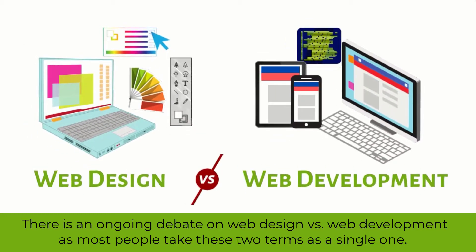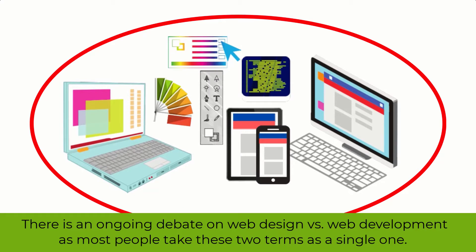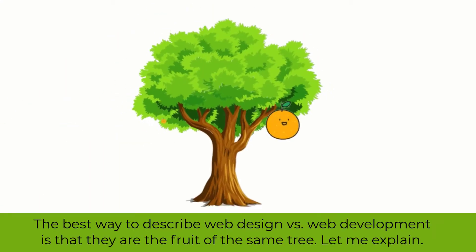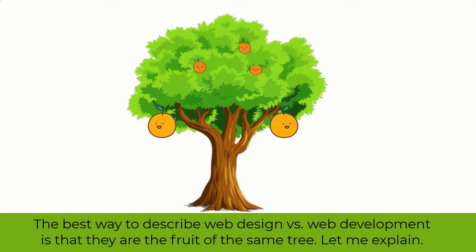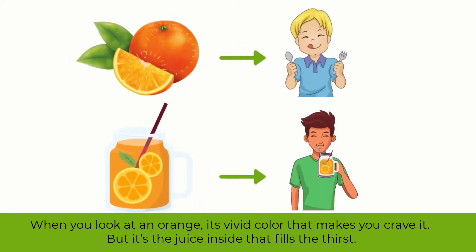There is an ongoing debate on web design versus web development, as most people take these two terms as a single one. But in actual, these are not the same thing. The best way to describe web design versus web development is that they are the fruit of the same tree. When you look at an orange, it's the vivid color that makes you crave it, but it's the juice inside that fills the thirst.